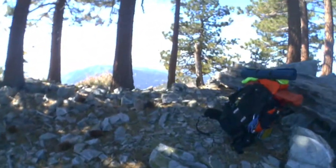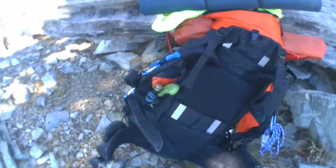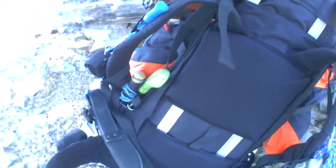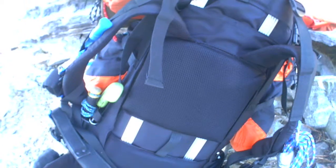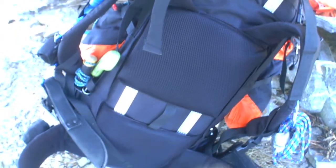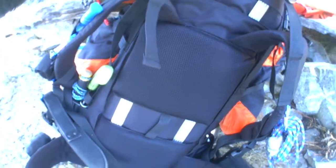Now this backpack, Grizzly Peak, this is the internal frame, and they didn't put any padding right here. I guess they're supposed to be able to adjust it a little bit there, so maybe that's why they didn't put any. That's pretty stupid, because that hurts. So I may have to get a different backpack. I've got two other backpacks I might try. If both of those are uncomfortable, I may have to rethink this.